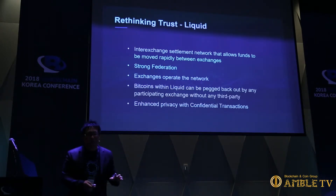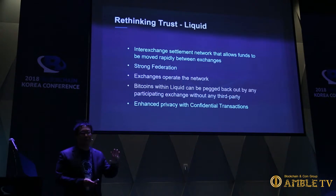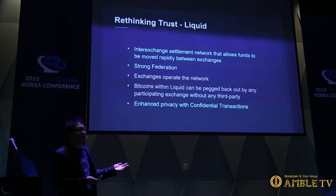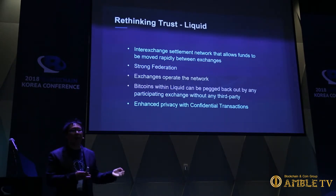This part of the presentation covers Liquid, the strong federation sidechain that we're launching soon. Liquid is an inter-exchange settlement network that allows funds to be moved rapidly between exchanges and other financial institutions. Different exchanges run a functionary box — a piece of hardware that is signing off on blocks. Bitcoin is secured through proof of work, where miners compete to generate a valid block. But in Liquid, everyone is signing the block — if two-thirds of the functionaries agree on a valid block, the blockchain is extended.